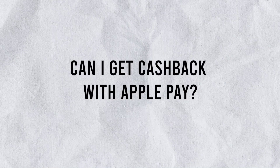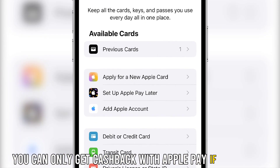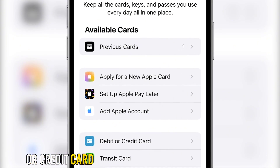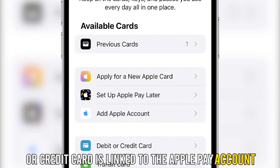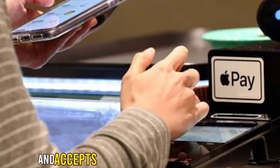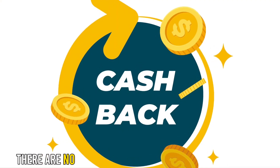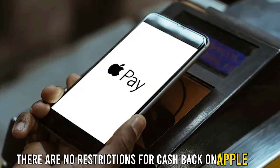Can I get cash back with Apple Pay? You can only get cash back with Apple Pay if your debit or credit card is linked to the Apple Pay account, and the store you're going to for cash back offers it and accepts Apple Pay as a form of payment. There are no restrictions for cash back on Apple Pay.